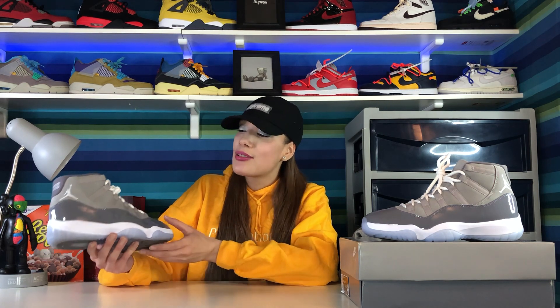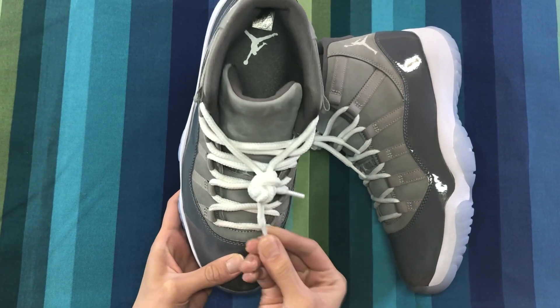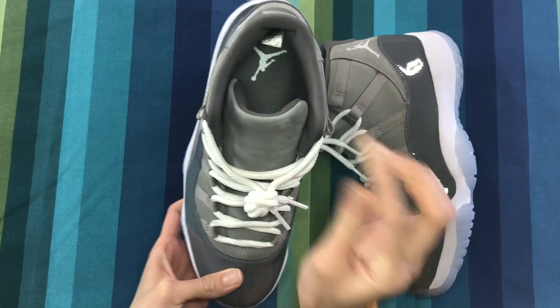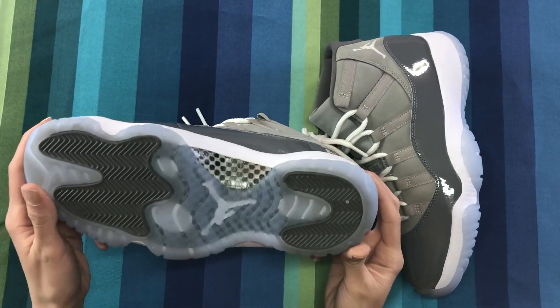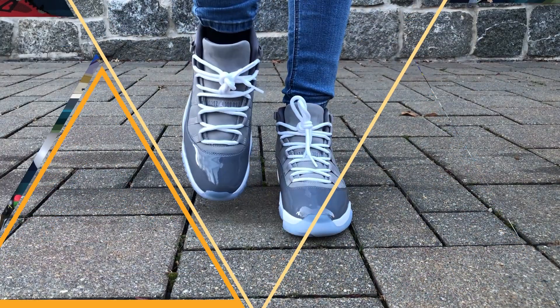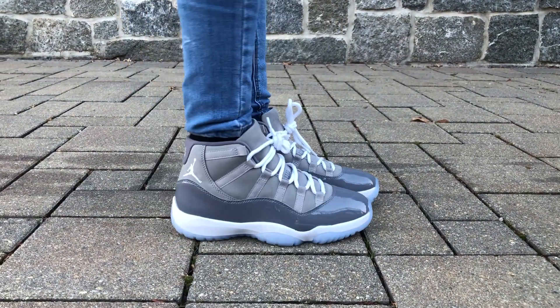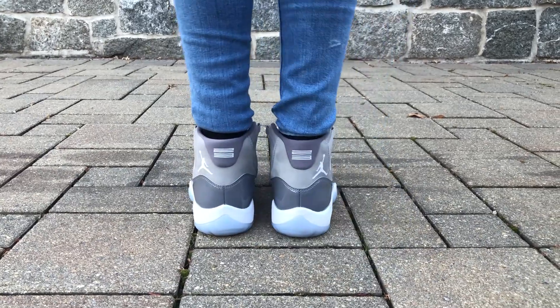Let's get into the full description and details on the shoes. As you can see, these have a nice nubuck material on the upper in that cool gray colorway. Moving along to the middle section and toe box, it has that nice patent leather with a gray colorway. The midsole is a nice white, and on the back tab and side of the shoe it has the Jumpman logo stitched on in white.